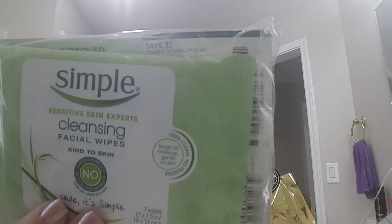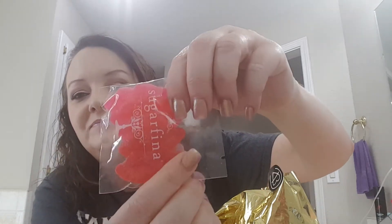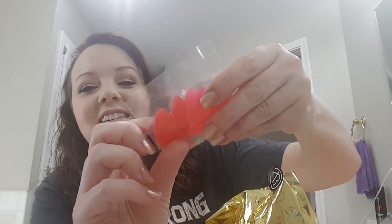With the eyelashes we also got a little thing of Duo glue — that seems like the kind I used when I tried lashes before. We have Simple Sensitive Skin Experts cleansing facial wipes. I don't think I've ever tried these; there are only seven in there but I'll try them. And we got some Sugarfina lips candy — that's cute.